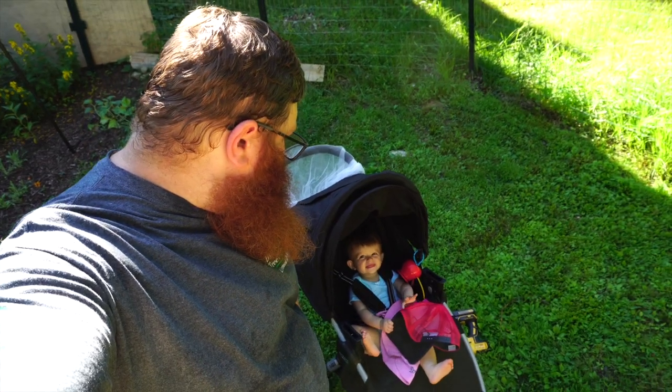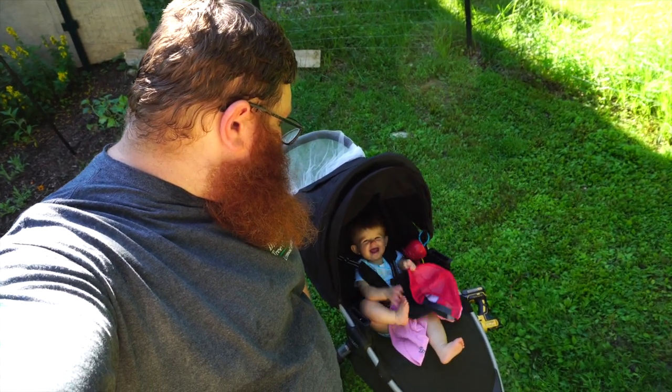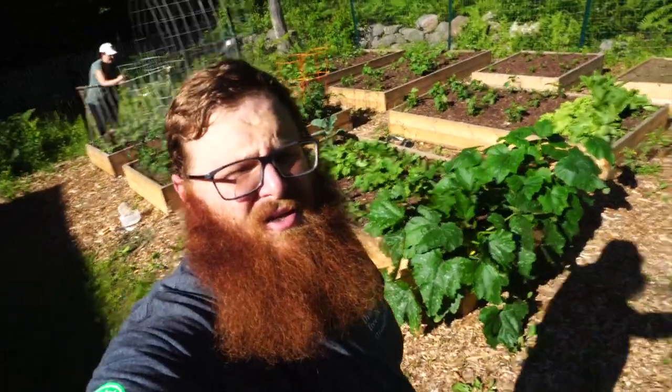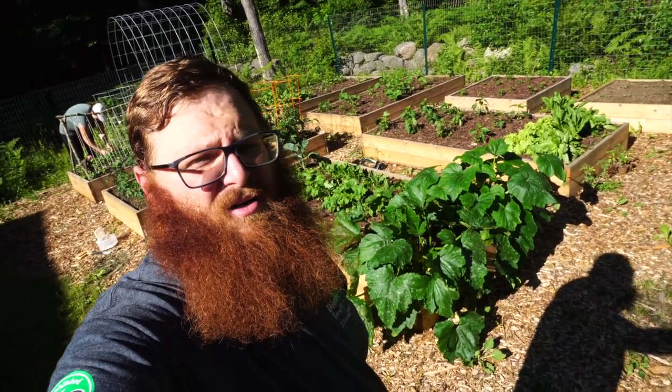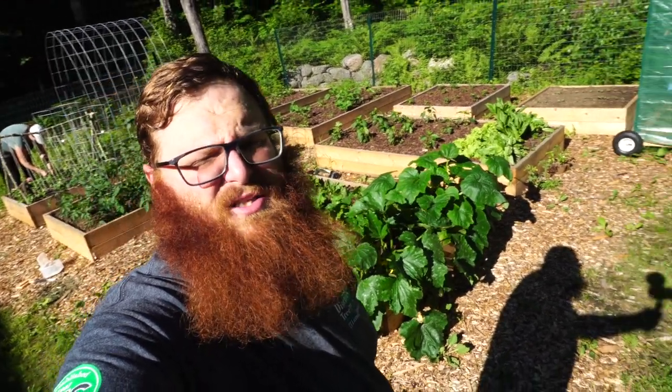You'll have to pardon my squinty eyes and funny looking hair — my assistant over here has my hat. So we got back from our trip to Vermont for a couple of days for the 4th of July, and the garden has gone crazy while we were gone. You can see squash plants, Swiss chard in the back there — everything's gone nuts.